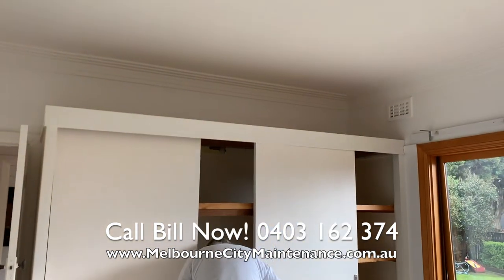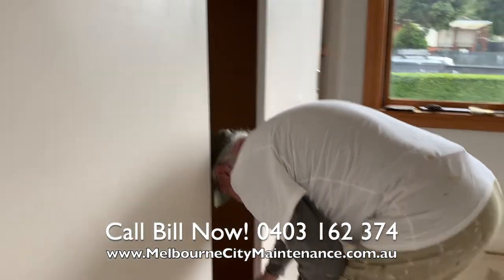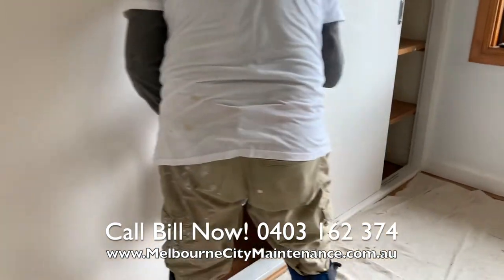We also then painted all the doors, skirting boards and architraves in two coats of interior semi-gloss enamel.